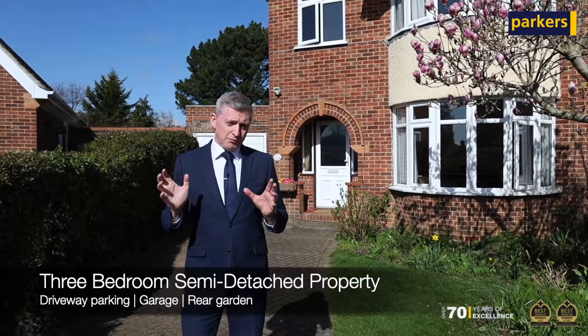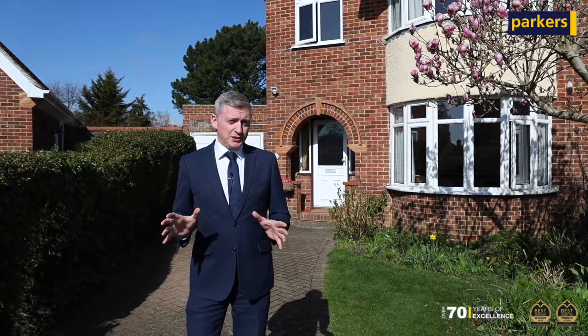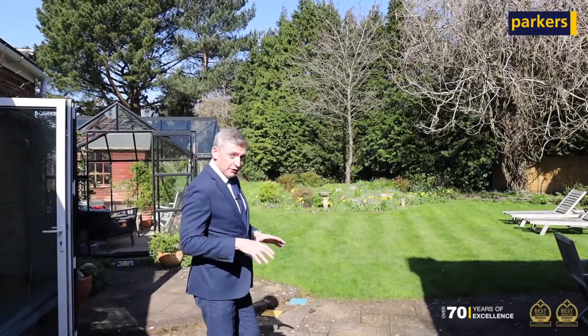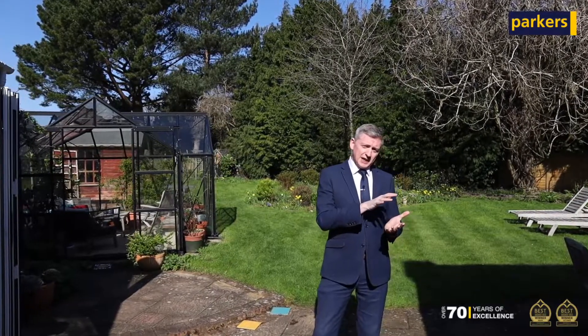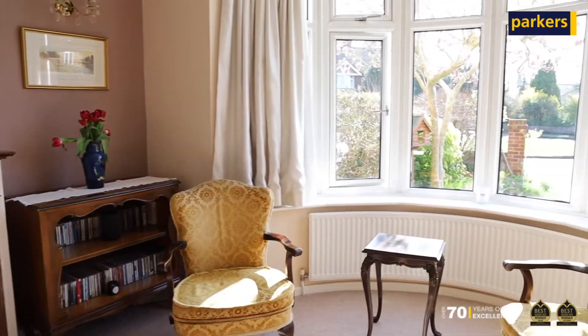It's fantastically positioned with really good school catchments nearby. One of the main features of this property is something we're going to go and have a look at now. To give you a brief rundown of the accommodation on offer: it is an extended property, so it has a formal lounge to the front and an extended lounge dining room to the rear.